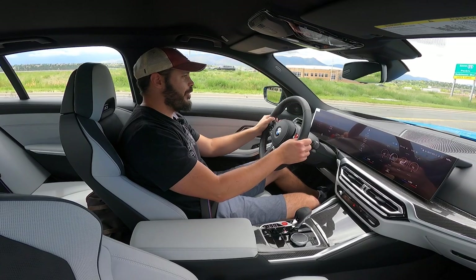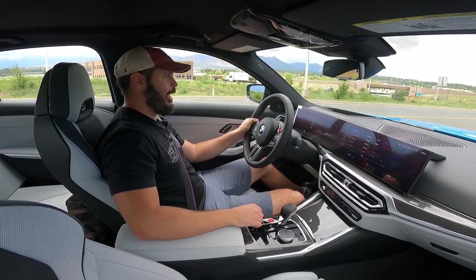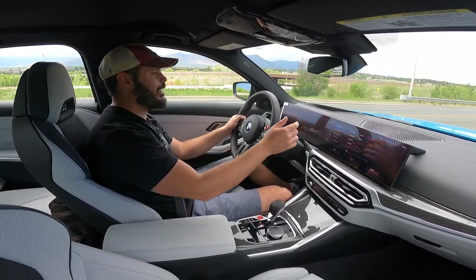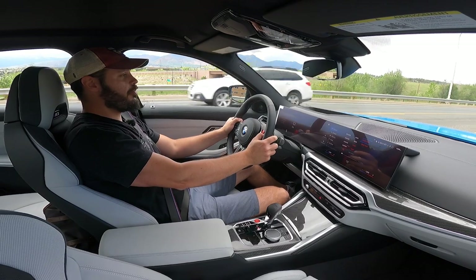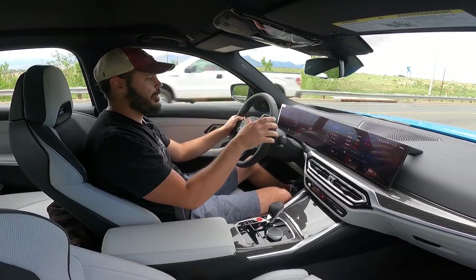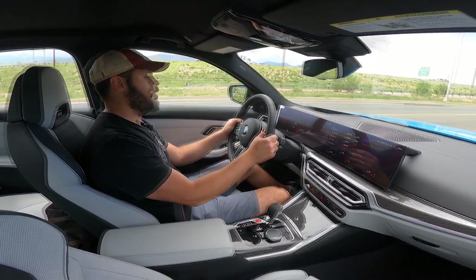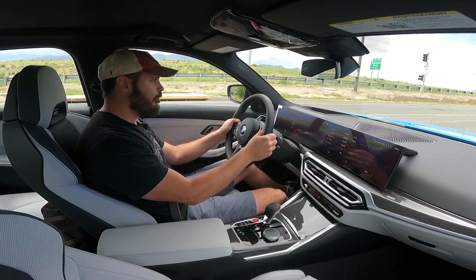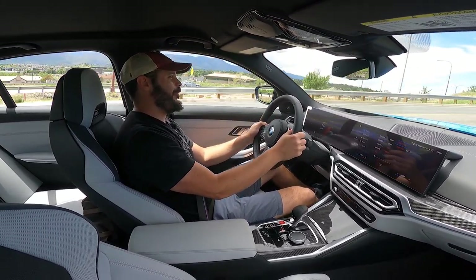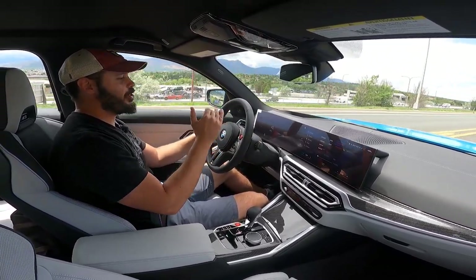Setting off in the 2023 BMW M3 — everything is in Sport Plus as much as possible: comfort and steering in Sport, brakes in Sport, chassis in Sport Plus, engine in Sport Plus — meaning we have the full 503 horsepower. This is all-wheel drive so we have all the traction we need. Let's put it in manual, drop to second gear, and floor it.